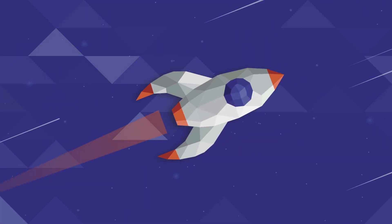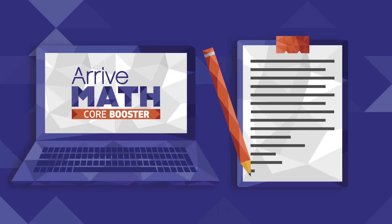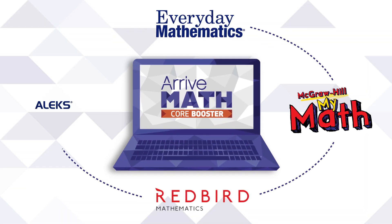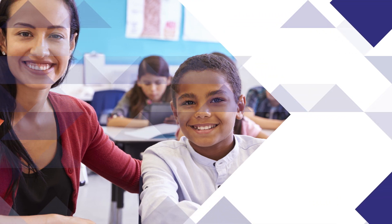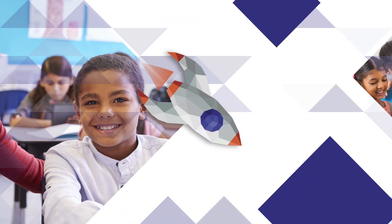Arrive MathCore Booster strengthens core instruction with engaging digital and hands-on lessons and can attach to virtually any existing curriculum. It provides K through 8 content in one easy subscription so teachers can spend more time with their students and less time looking for materials.